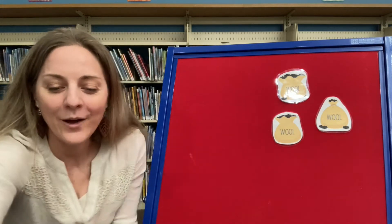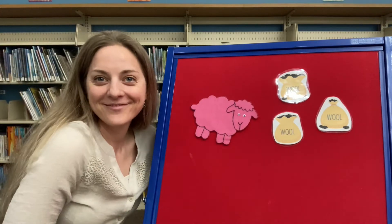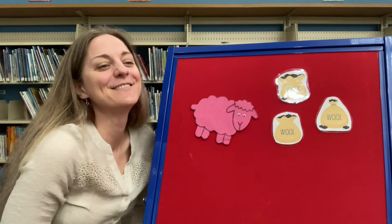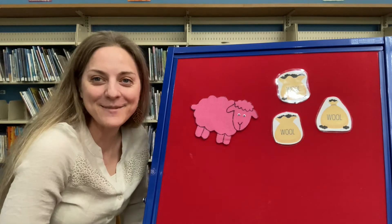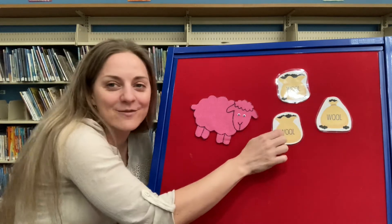Good job! All right, this might be somebody's favorite color. What about that sheep? Pink! Yay! Baba pink sheep, have you any wool? Yes sir, yes sir, three bags full.